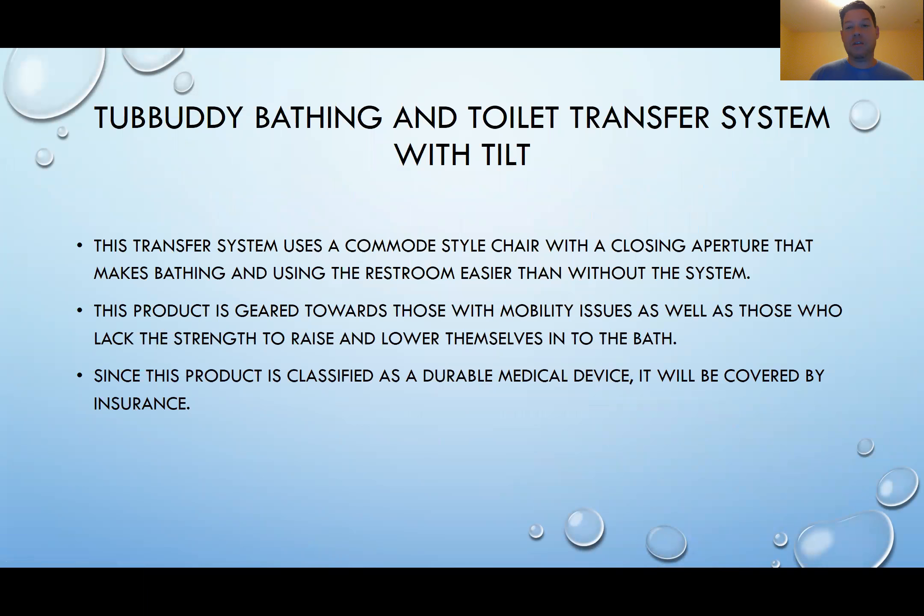The Tub Buddy Bathing and Toilet Transfer System with Tilt is a transfer system that uses a commode-style chair with a closing aperture that makes bathing and using the restroom easier than without the system. This product is geared towards those with mobility issues as well as those who lack the strength to raise and lower themselves into the bath. Since this product is classified as a durable medical device, it will be covered by insurance.